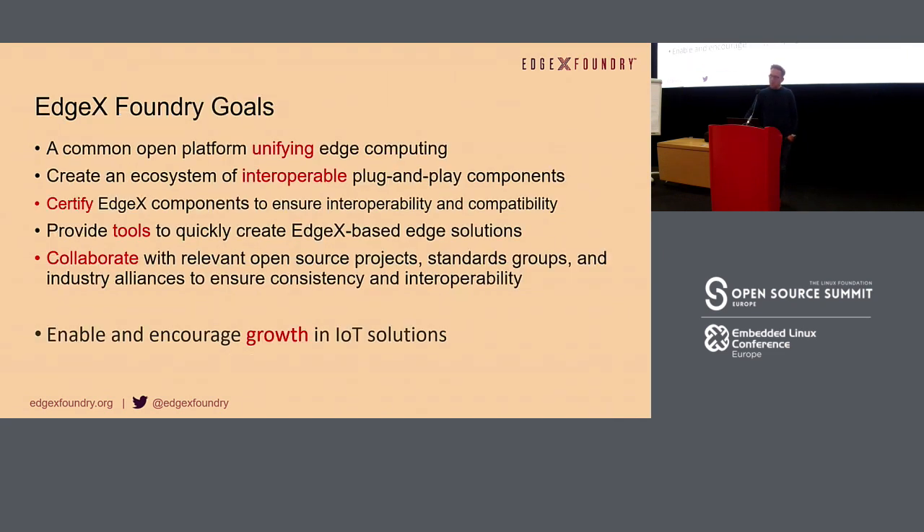The overall goals are to unify edge computing and have an open platform for people to add value into. Have an ecosystem where everybody creates plug-and-play components that can be certified to work together, provide tools to get your products to market faster, and ultimately enable and encourage the growth of IoT solutions.